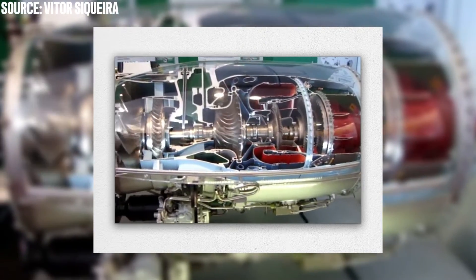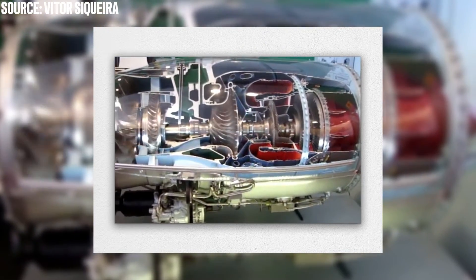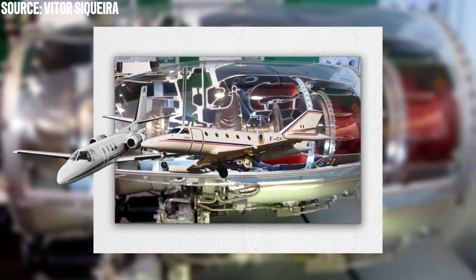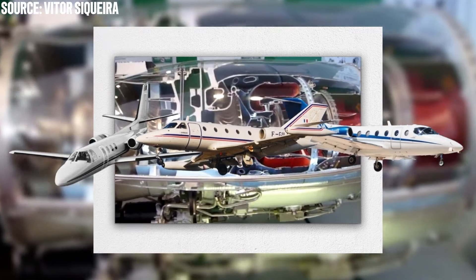This engine was specifically designed for small jet-powered aircraft, and served as a power plant option for business jets such as the Cessna Citation I, the Aérospatiale Corvette, and the Hawker 400.